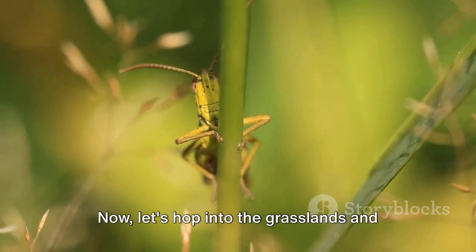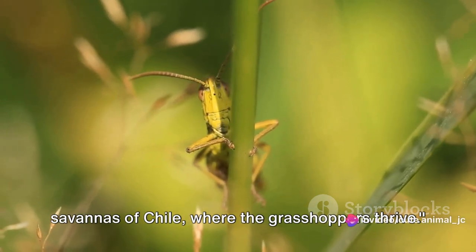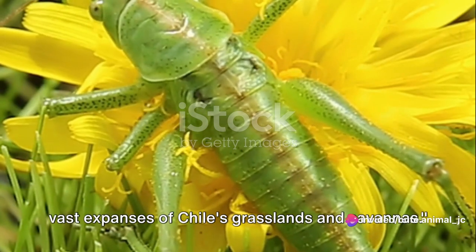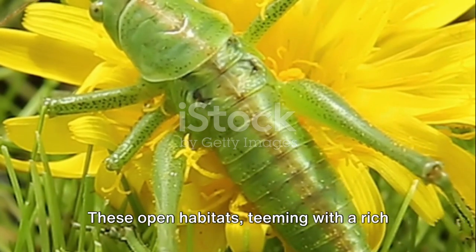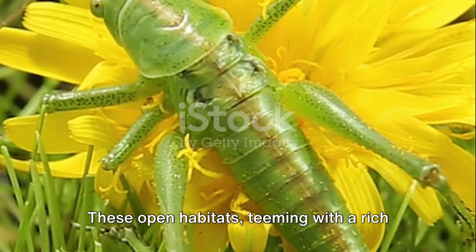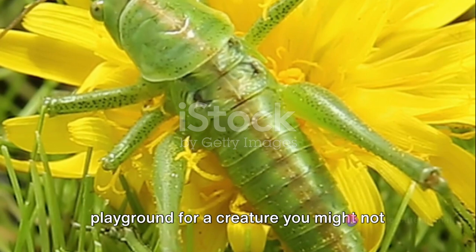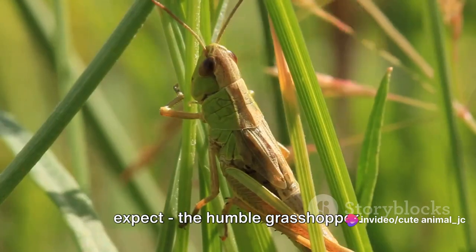Let's hop into the grasslands and savannas of Chile, where the grasshoppers thrive. Imagine yourself venturing through the vast expanses of Chile's grasslands and savannas. These open habitats, teeming with a rich tapestry of life, form the perfect playground for a creature you might not expect — the humble grasshopper.